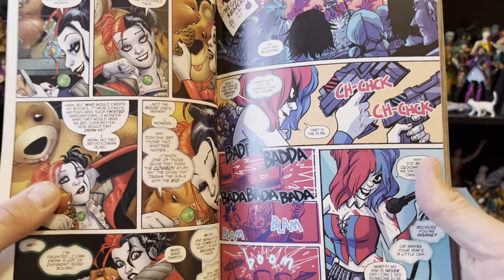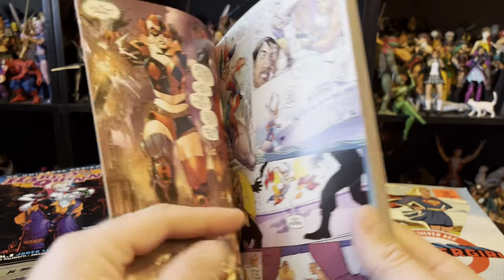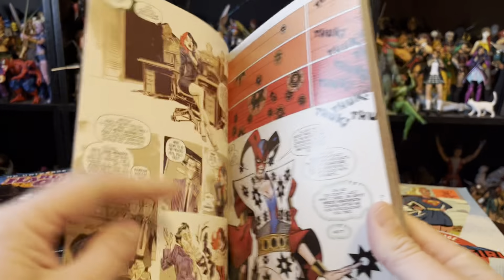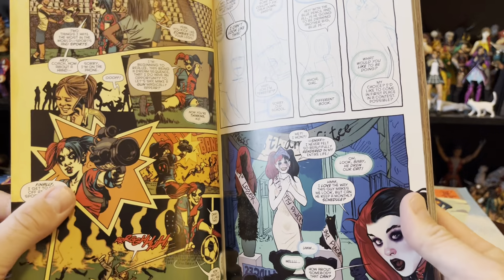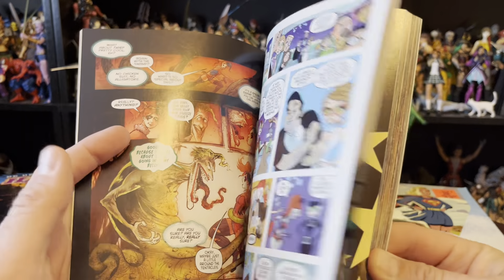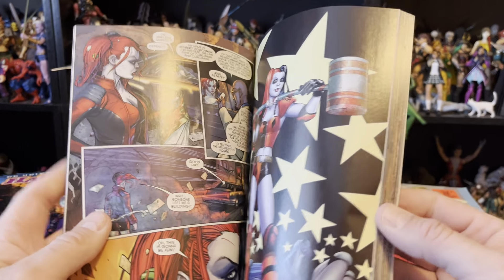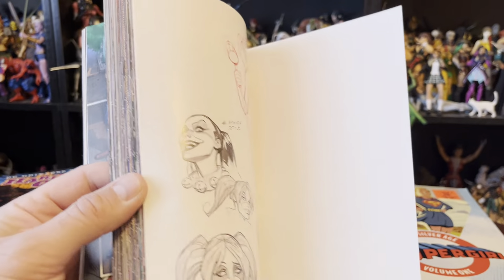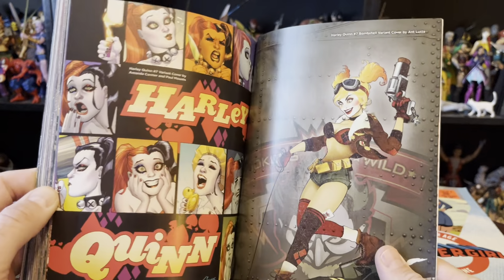I'm not going to bash on all the modern writing, but just something about it doesn't appeal to me. Like, I'm a crudgy old man apparently, and this modern era stuff just doesn't really float me. This New 52 Harley is probably not my favorite take on Harley anyway.